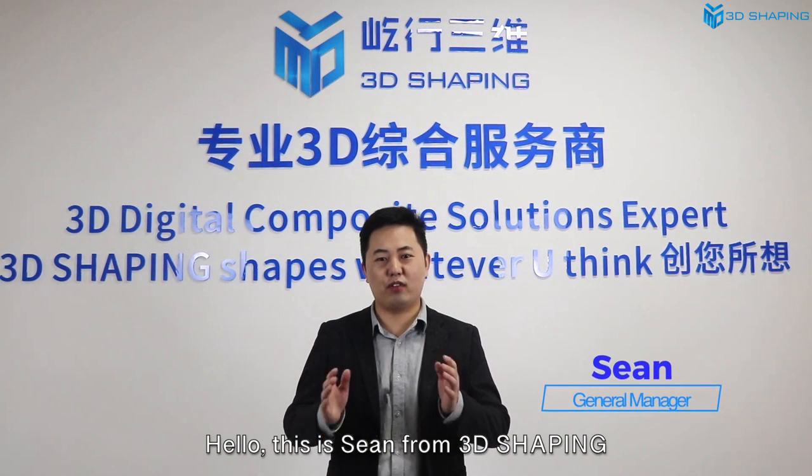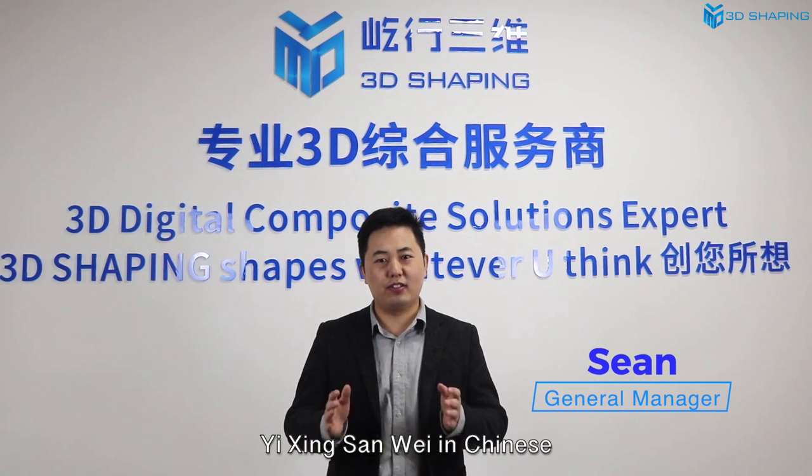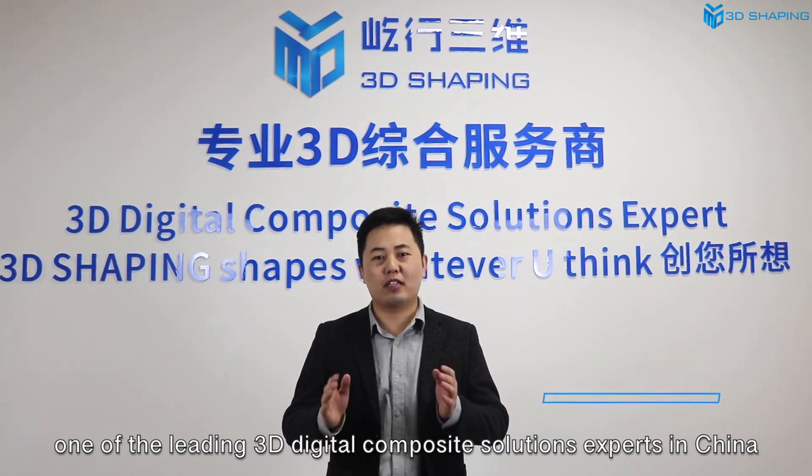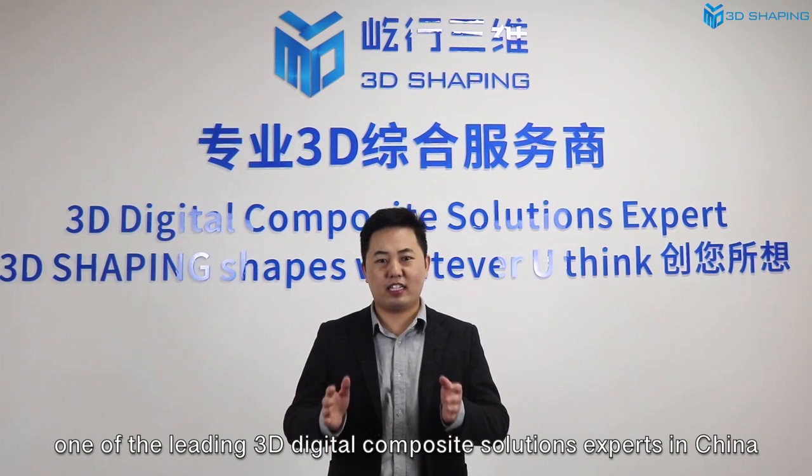Hello, this is Sean from 3D3D. You are three in Chinese, one of the leading 3D digital combination solutions in China.